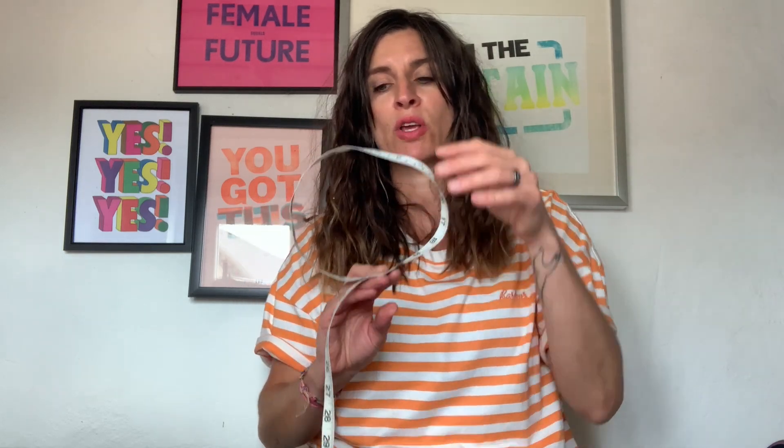This is why a 34B can be a 32C — the volume of your cups has not changed. You are just reducing the back, and because you reduce the back you have to go up in the cup to keep the volume the same. You have to view it as: reduce one, increase the other.